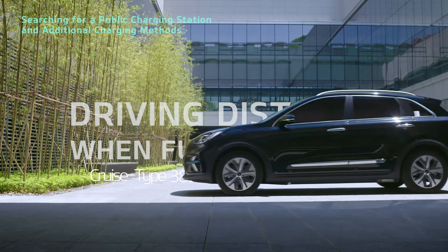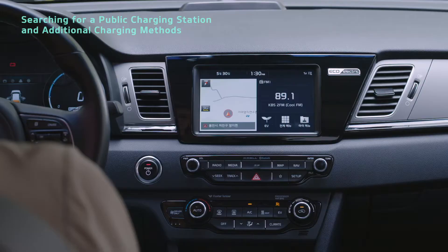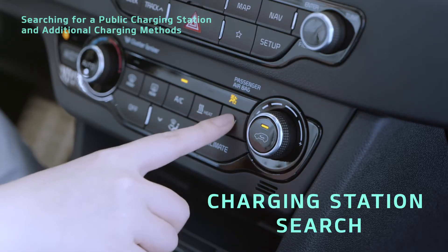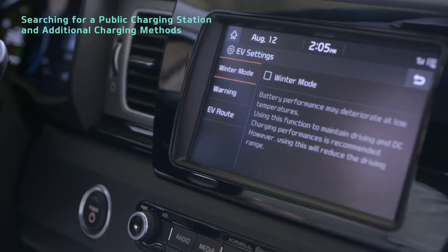Let's take a look at how to search for a public charging station and additional charging methods. The EV settings menu provides an EV charging station search function. In the EV route tab, you can search for charging stations nearby.